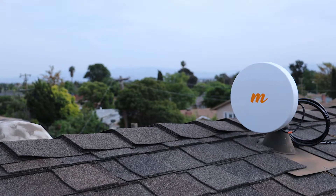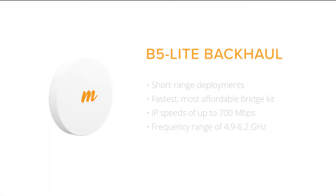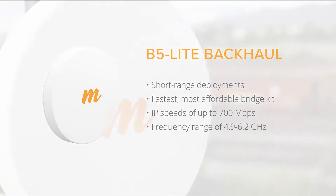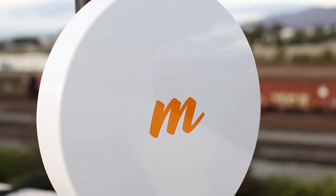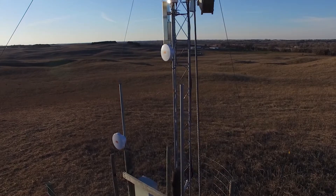For distances of less than 5 km, the award-winning B5 Lite is the fastest, most affordable wireless bridge kit on the market. The B5 Lite easily delivers up to 700 Mbps and supports an extended frequency range of 4.9 to 6.2 — an elegant solution for connecting short-range building-to-building or public safety applications.